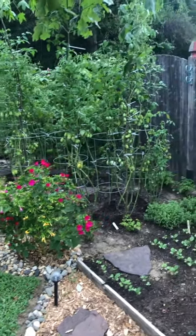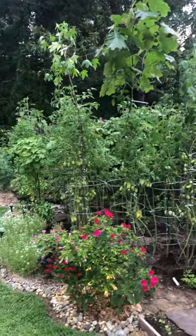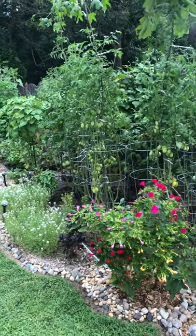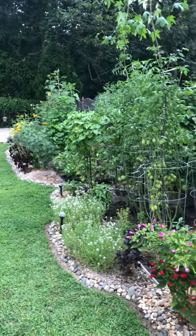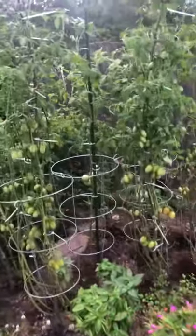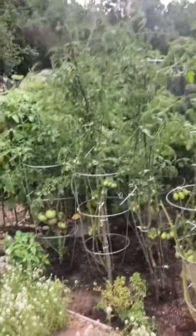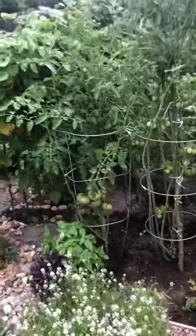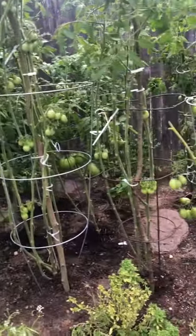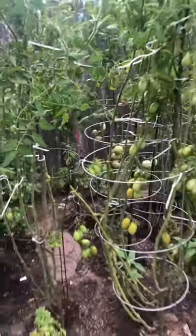Here's my four o'clock flowers — they're starting to open. They usually open around eight o'clock. And here's the tomatoes. I just secured them with some tree branches that I found in the woods. I tried to get the tomatoes all up and secured.